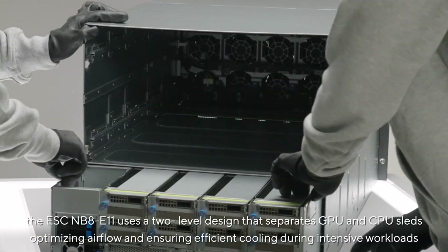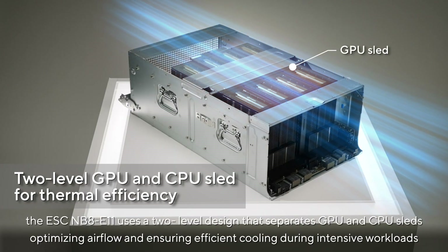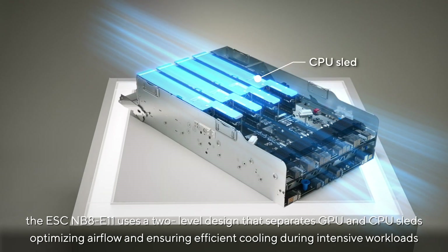To manage heat, the ESCNB8E11 uses a two-level design that separates GPU and CPU sleds, optimizing airflow and ensuring efficient cooling during intensive workloads.